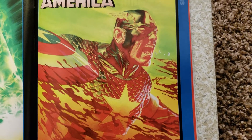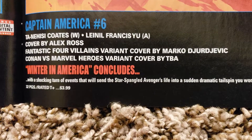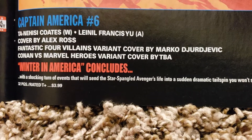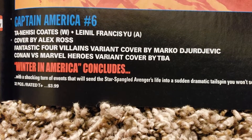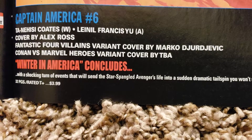What's going on, Steve? Captain America number 6 — Ta-Nehisi Coates is doing the writing, Leinil Francis Yu is doing the art, covered by Alex Ross. Fantastic Four Villains variant covered by Marko Djurjevic, and Conan versus Marvel Heroes variant to be announced. 32 pages, $3.99.